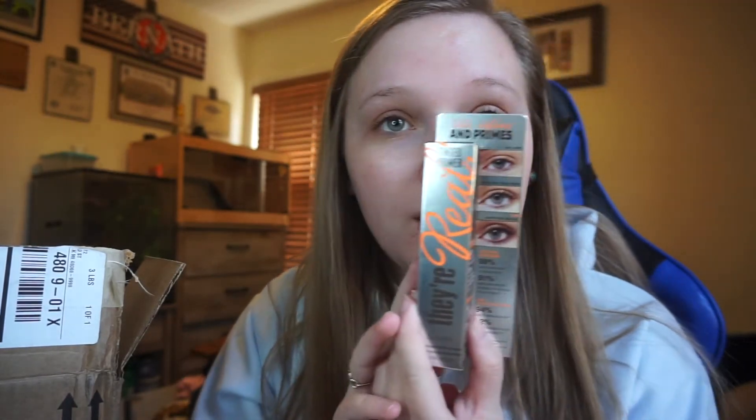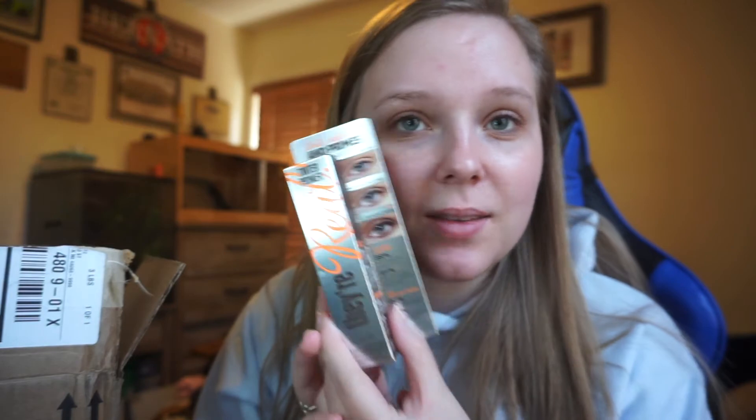Next we have the They're Real tinted primer. I got this because I wanted to do more natural-looking makeup — it's a brown mascara. I just thought I would try it out. And if all else fails, it's a primer that you put underneath the other stuff, so yeah.